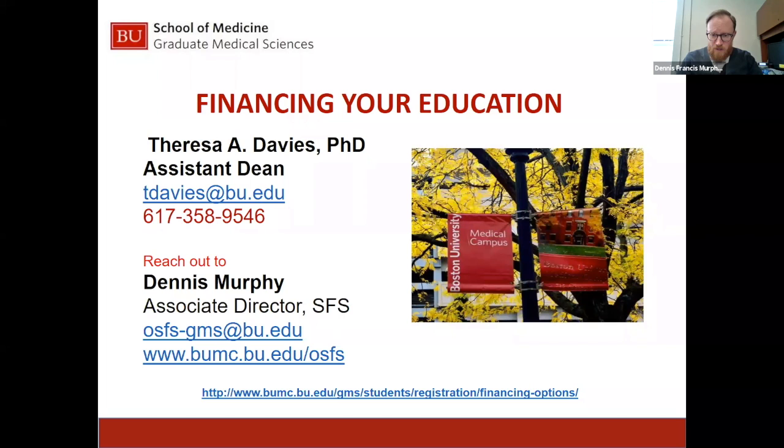I have the chat function available, so if there are questions throughout the presentation, please feel free to log on to the chat. I'll go through the slides and leave time at the end for questions. Also on this slide, we have information for Dr. Teresa Davies, an assistant dean within Graduate Medical Sciences. The best way to reach our office is by emailing osfs-gms at bu.edu. Our direct website is bumc.bu.edu/osfs.